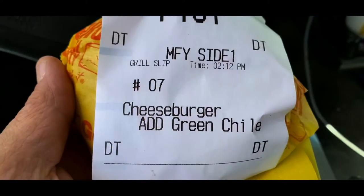Now I'll show you what we got. All right, here we go. Here's the bag. And there's the two chili cheeseburgers — cheeseburger with green chili.